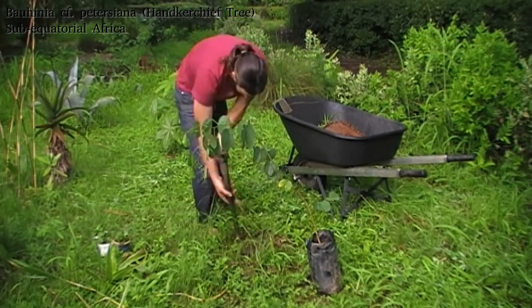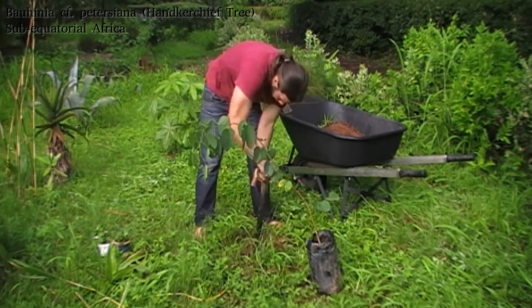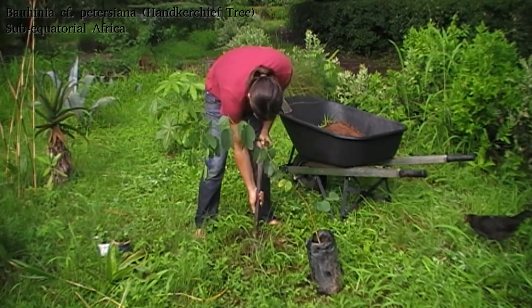It's sometimes called a handkerchief tree because it has a much more delicate, crepe-paper-like flower than the Bauhinia variegata, which has the very orchid-like flower.